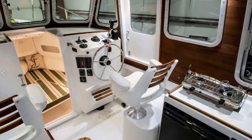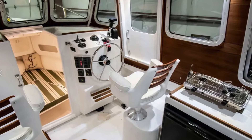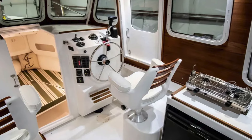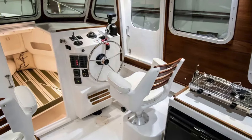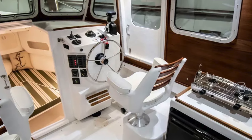The boat is equipped with a simple helm with throttle buckle to starboard, a destroyer wheel, and an optional bow thruster — which with a single outboard would be highly recommended. The boat also has a sliding door to starboard for the captain to get out and tie off a line, which really improves the ability to single-hand this boat.